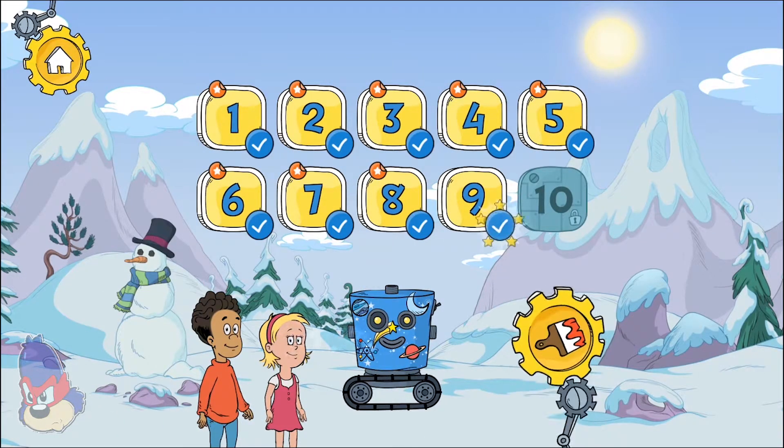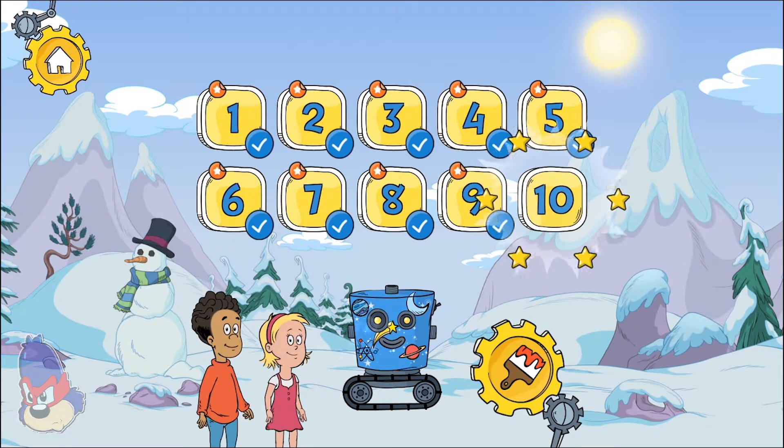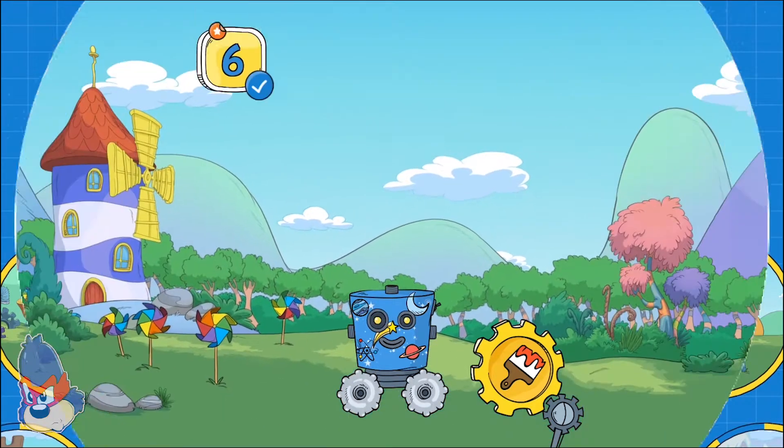Cold Snap Island. Oh, you unlocked a new level! Pick a place to explore. Windasium.